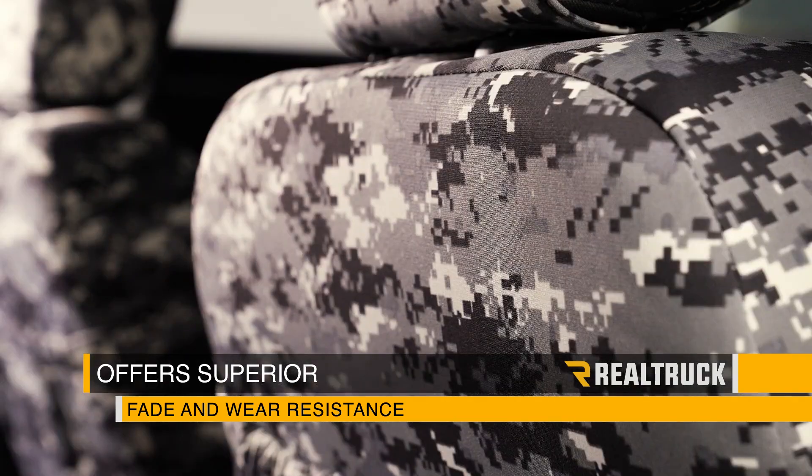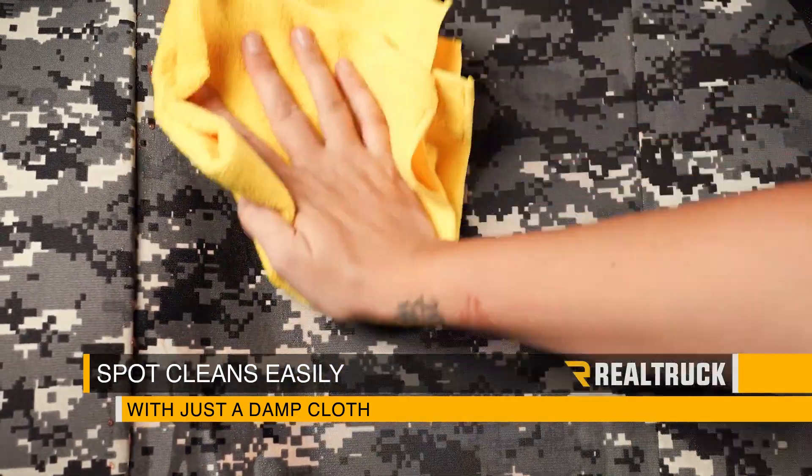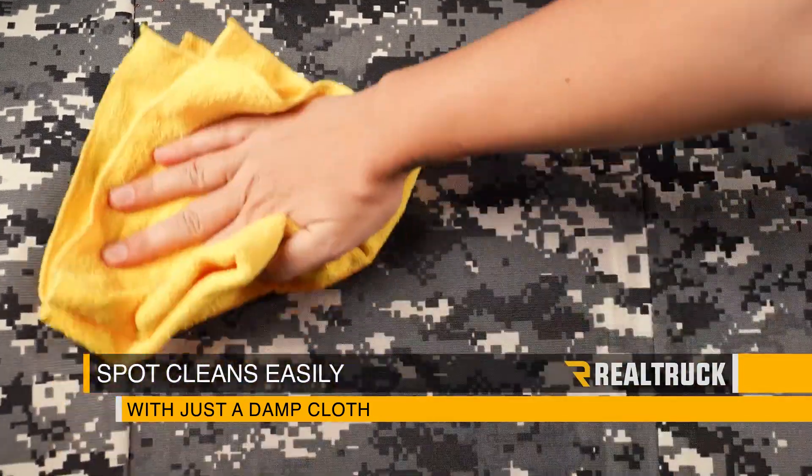Caltrain camo seat covers offer superior fade and wear resistance. The protective coating makes the smooth canvas-like material spot clean easily with just a damp cloth.